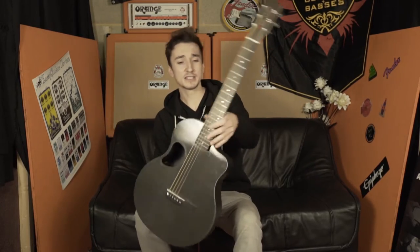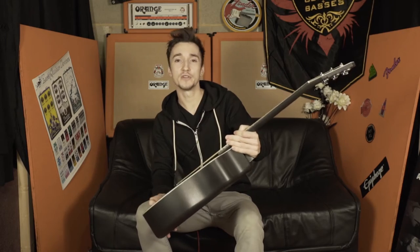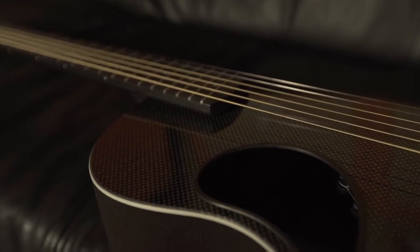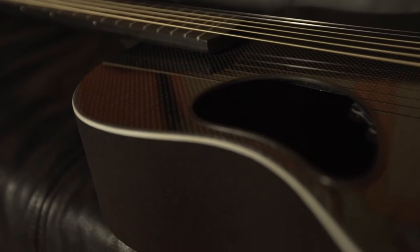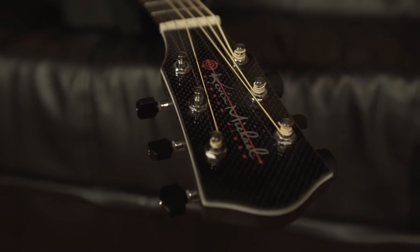Hey guys, how's it going? Lee here at Absolute Music coming to you today with some very exciting news. This is not a product demo or a review, I just want to say that straight away, but what we do have is this baby to show you. We've teamed up with McPherson Guitars in the US and we now have European exclusivity on their fantastic Kevin Michael range of carbon fibre guitars.